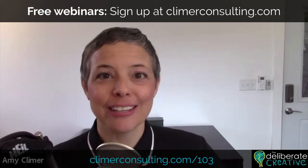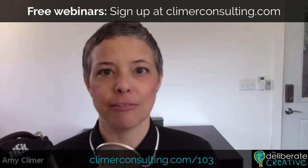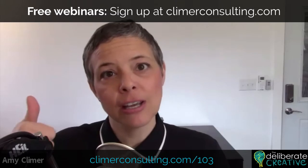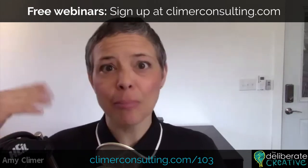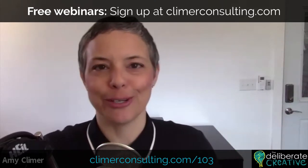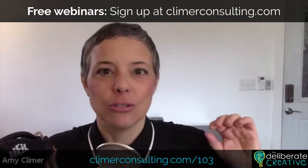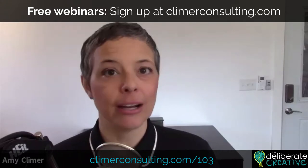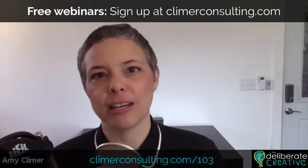I'll be giving some free webinars this spring — this is being released at the end of February 2020. In February and March, I'm doing free webinars on both creativity and innovation, as well as on facilitation and training. The best way to access the webinars is to join me on my email list at climberconsulting.com. I send out emails about once or twice a month.